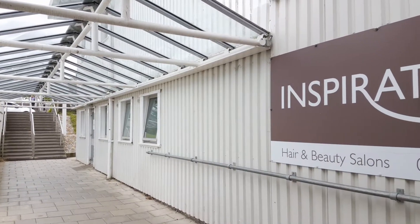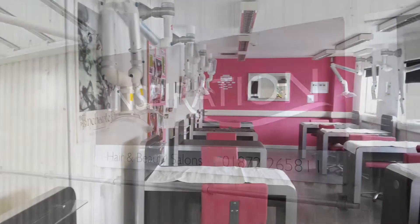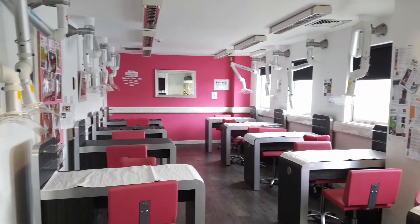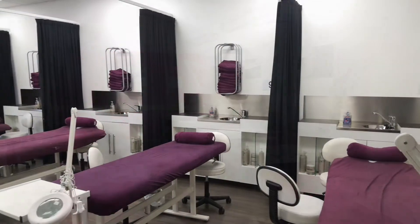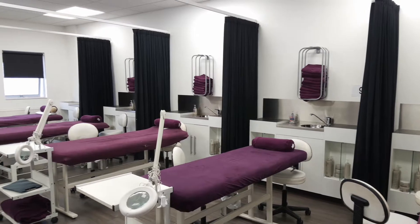All students train in our newly refurbished salons. We have a nail bar which is exclusively used for all nail services qualifications, and then we have salons for hairdressing and beauty therapy that are all refitted and top of the range.